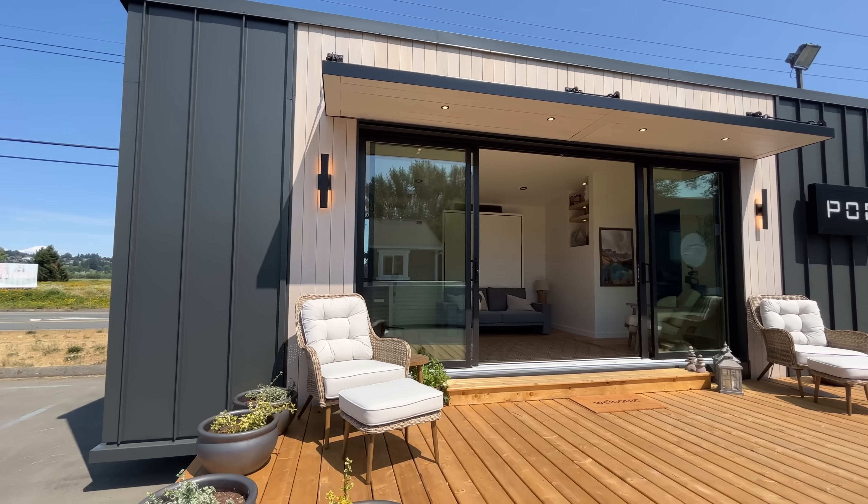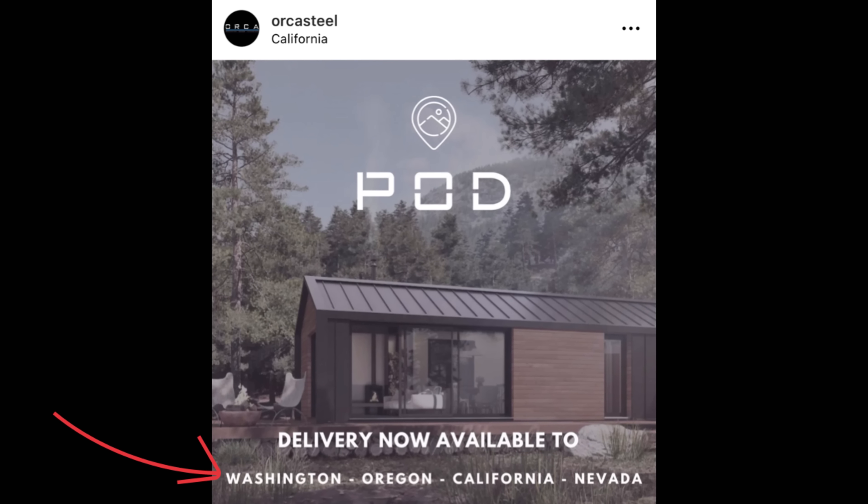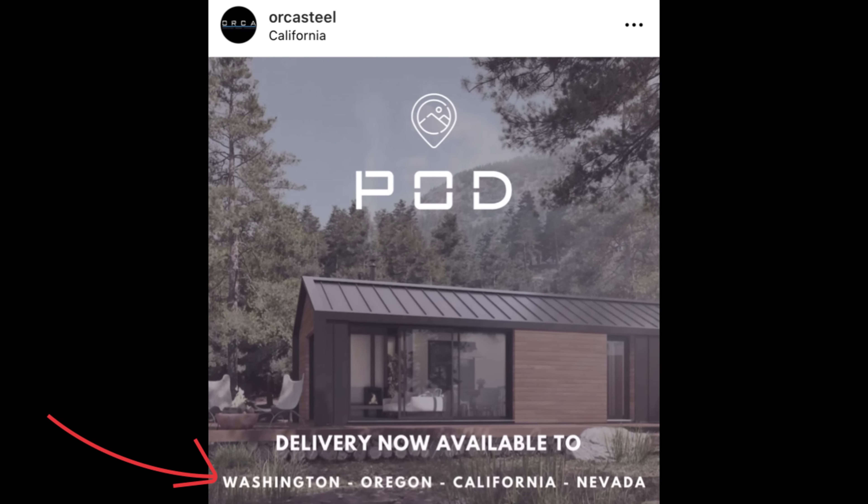Even though they're located in Courtenay, BC, Canada, Orca recently announced their pod line will be available in Washington, Oregon, California, and Nevada, which is an exciting bit of news for anyone in that area.